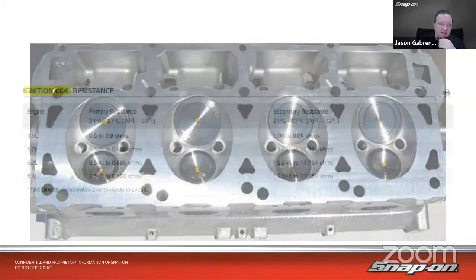You can measure resistance, but on the 5.7, the 6.2, and the 6.4 — which are all your hemispherical engines with that unique coil — it's not directly measurable due to a diode in the circuit. They have a diode on the secondary circuit. Primary you can measure, but on the secondary you cannot because of that diode. You also cannot test it directly with coil-on-plug adapters because of the circuitry within that coil. Non-traditional means need to be used.